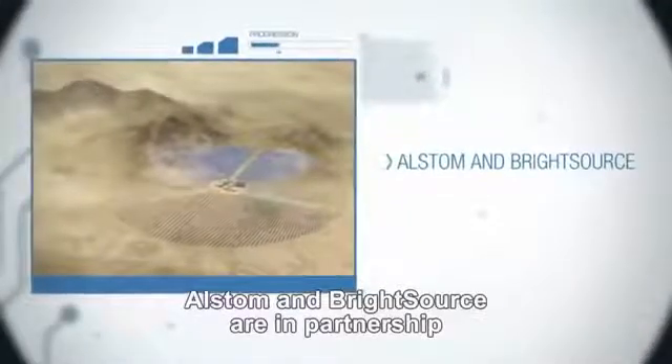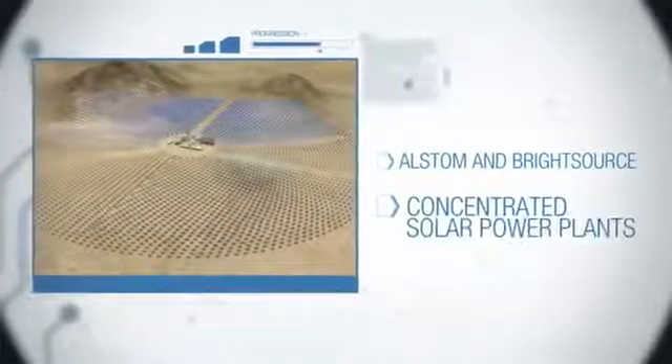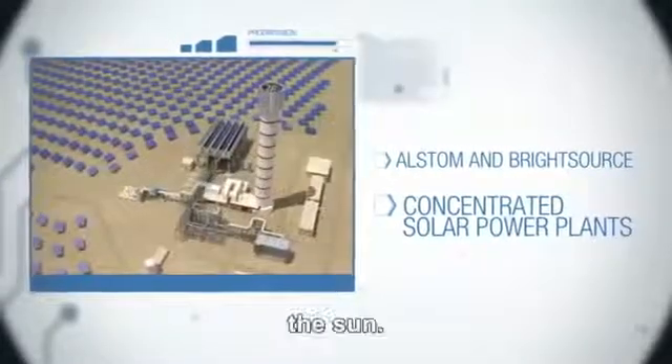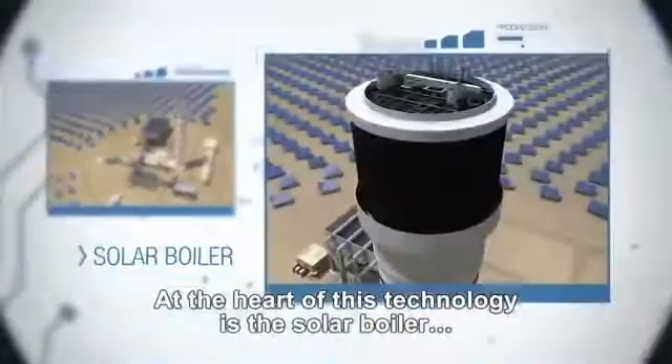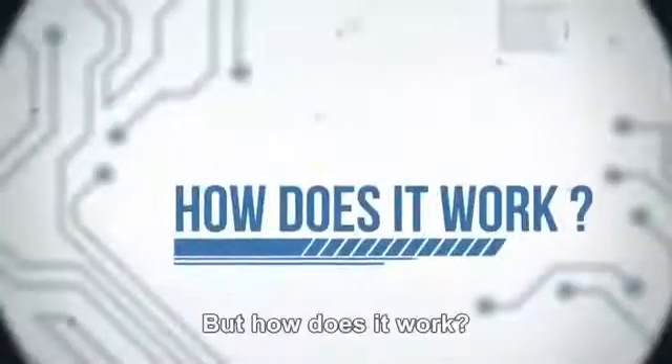Alstom and BrightSource are in partnership to develop and build new generation concentrated solar power plants, using a renewable energy — the sun. At the heart of this technology is the solar boiler. But how does it work?